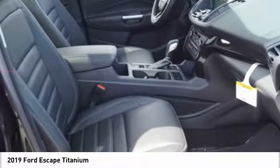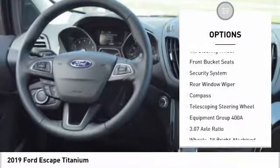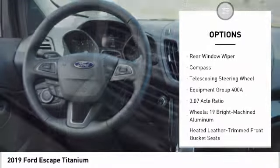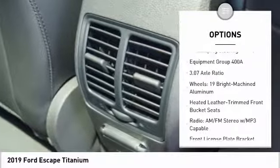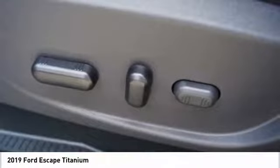Here are some of this vehicle's great options: traction control, power passenger seat, navigation system, power lift gate, dual airbags, air conditioning, power steering, four-wheel disc brakes, universal garage door opener, and power windows.